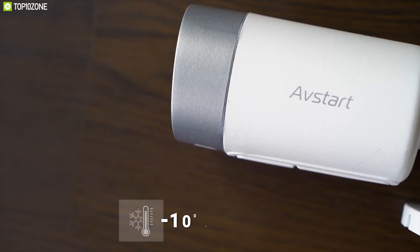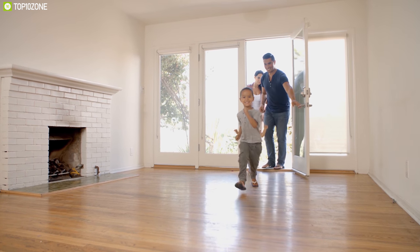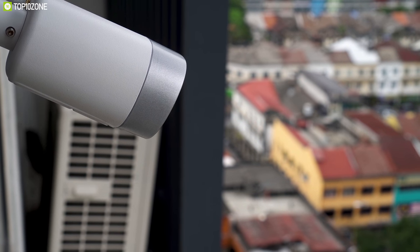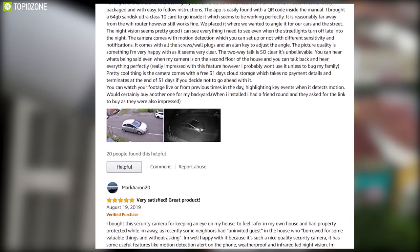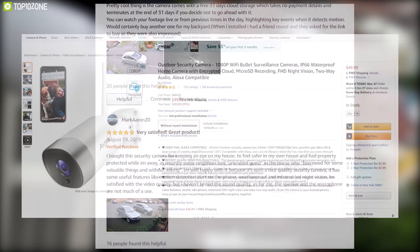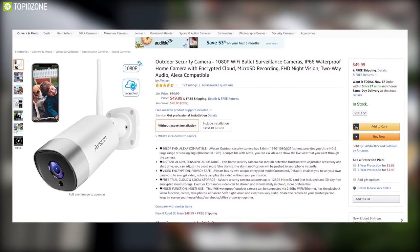If you want to ensure the safety of your family at home and maintain security at the office, then the Avstart outdoor security camera is the perfect choice for you. With outstanding reviews and ratings from customers, this device is available on Amazon at around $60.